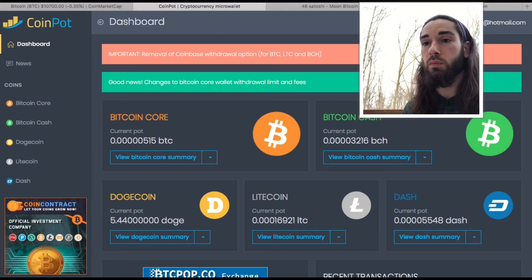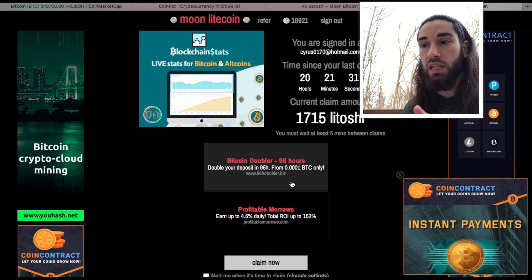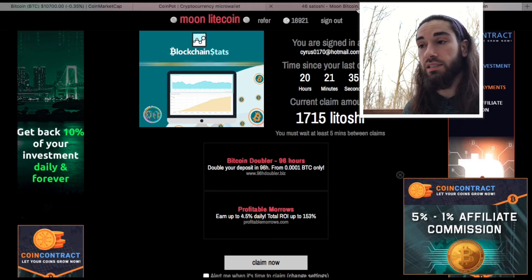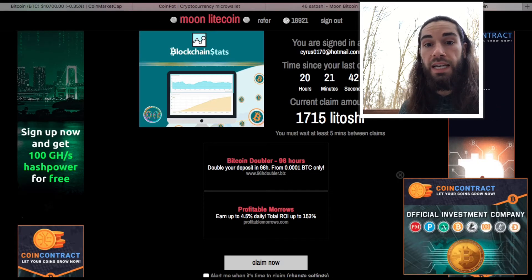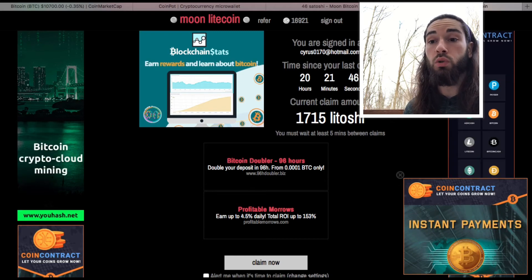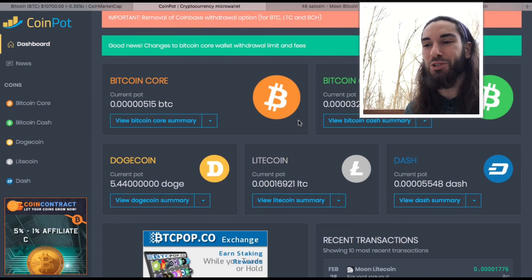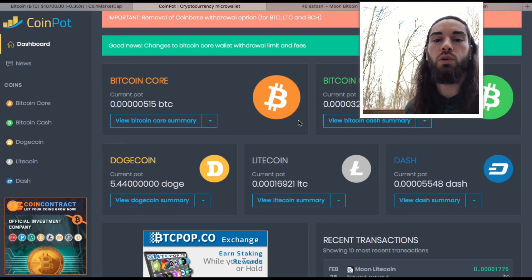Almost 300 plus the 515 I already have — I'd have 815 Satoshi. That's a really good amount considering this is completely free. All I've done is create the CoinPot account, put my CoinPot email on Moon Bitcoin, and claim every day. I'll have links in the description for Moon Bitcoin, Moon Litecoin, Moon Doge, Moon Bitcoin Cash, and Moon Dash — it's important to do all of them, because you can convert them all to Bitcoin.